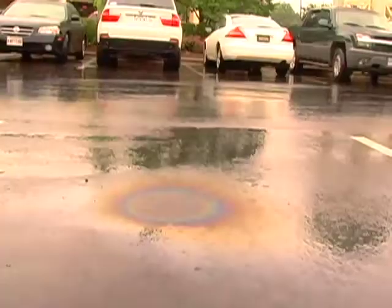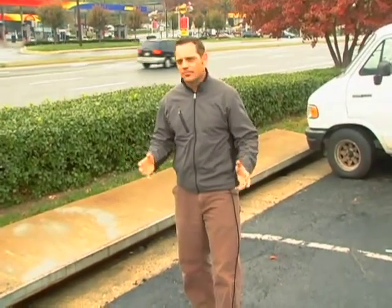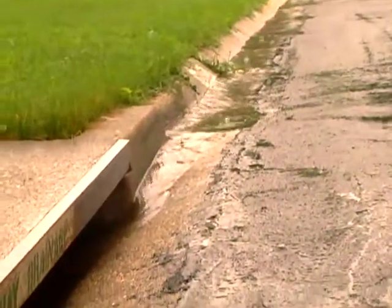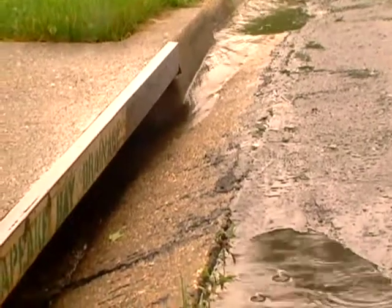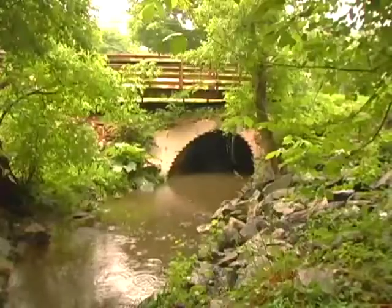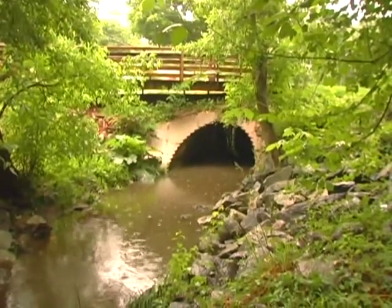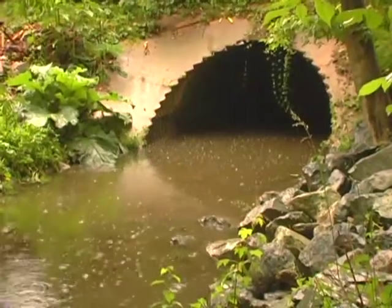The rain coming off these hard surfaces is loaded with oil from cars, brake dust, pollutants of all kinds, including trash. It all goes into these storm drains and eventually into Turkey Branch. None of this gets treated at a treatment plant. Instead, stormwater is channeled through the underground concrete pipes of our storm drain network, and is discharged into these streams from outlets such as this one.